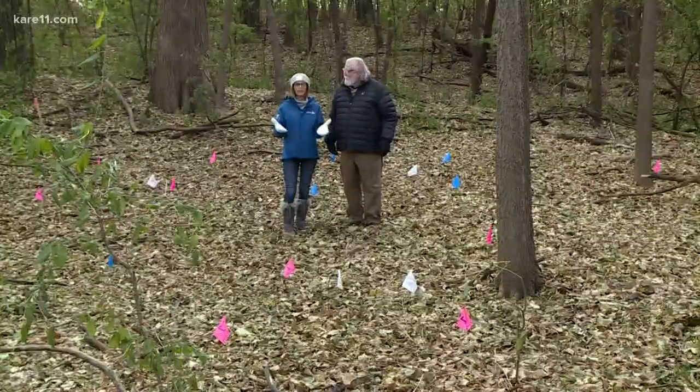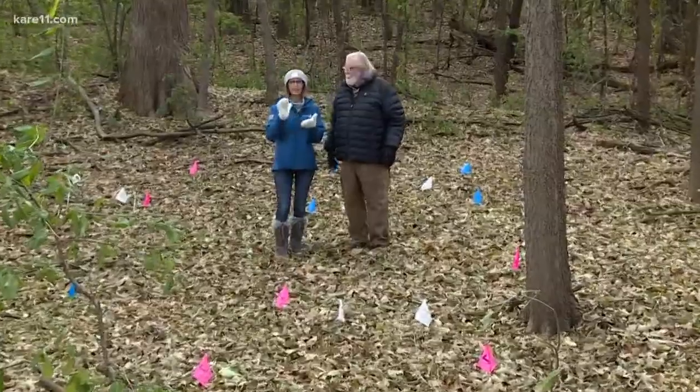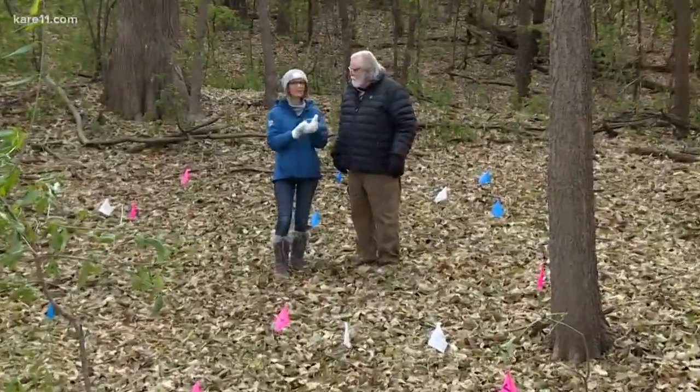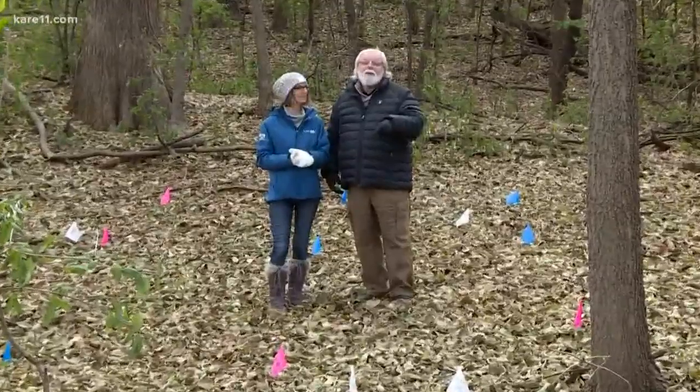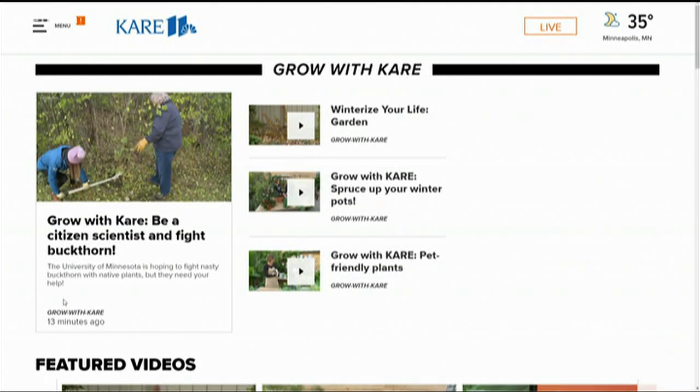How is buckthorn doing? How are the plants doing on the site? There are three requirements to get involved with the Cover It Up project: have buckthorn, be in a wooded area, and be in Minnesota. So if you've ever wanted to be a scientist, now's your chance. You can learn more about the project on care11.com — just click on Features, then Grow with Care.